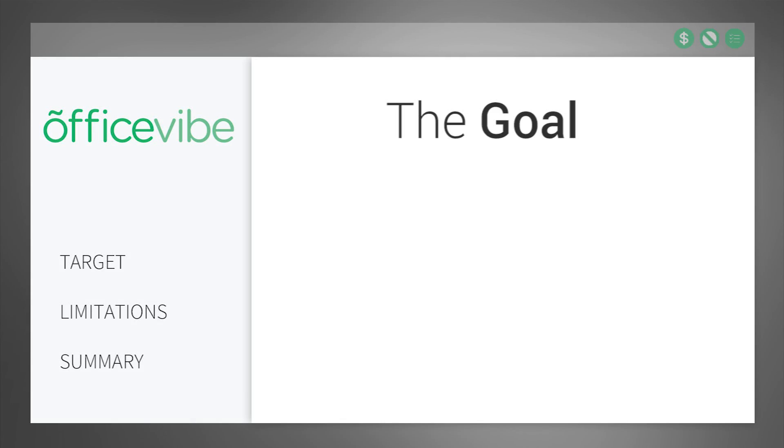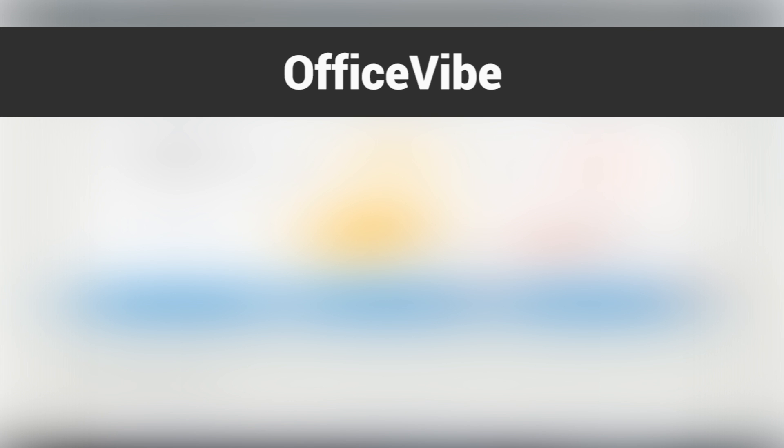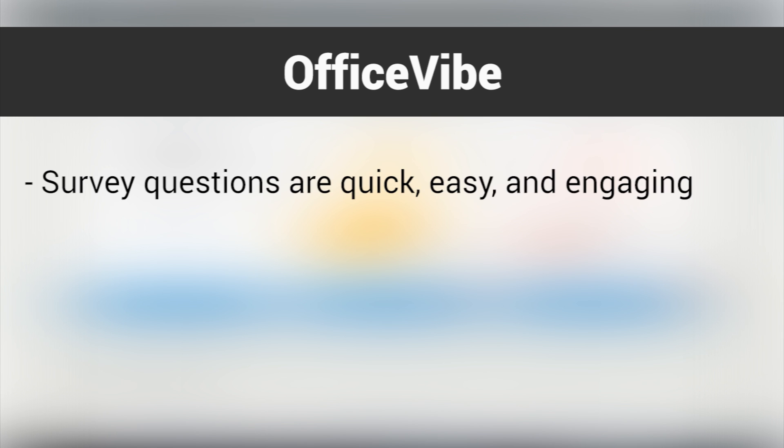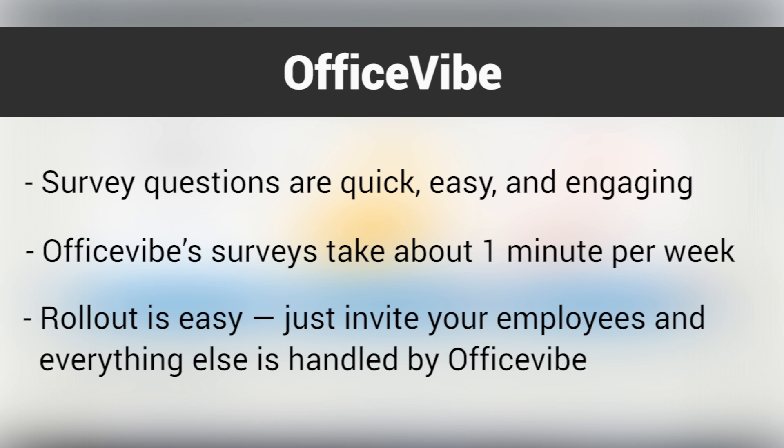The goal of OfficeVibe is to help companies increase employee productivity, engagement, and wellness through questions, surveys, and reports. The survey questions are quick, easy, and engaging. Unlike many other survey platforms, OfficeVibe's surveys take about one minute per week — a small time investment for a much larger potential reward. Rollout is easy; just invite your employees and everything else is handled by OfficeVibe.